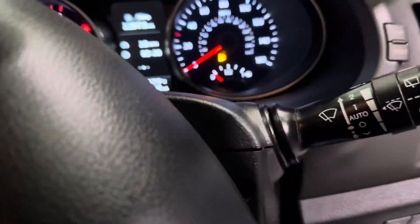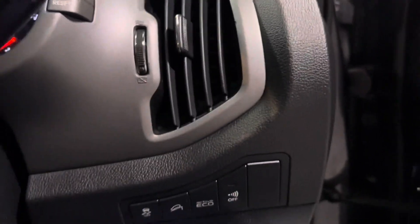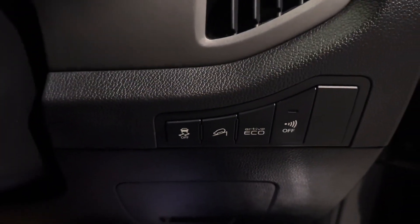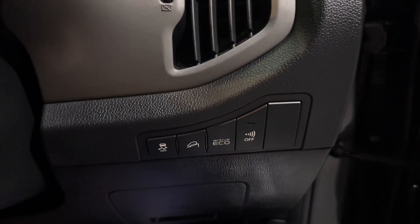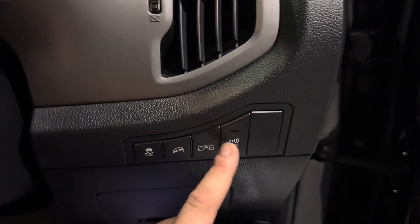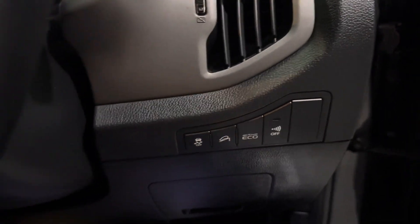You also have auto lights and wipers on this one — stick them in auto, leave them there and forget about them. We have a few buttons down here: the interior scan alarm on and off, so if you have a dog in the car it won't set the alarm off if you turn it off. We also have the eco mode, hill descent control, and touch control.